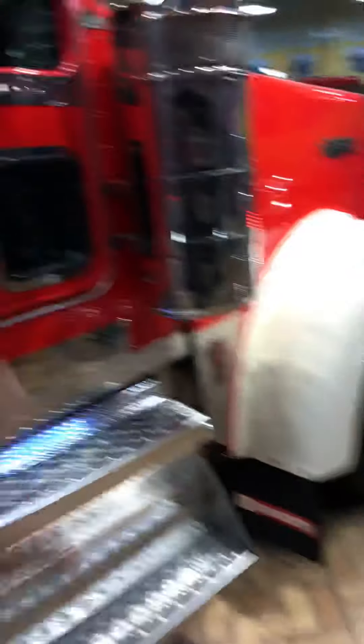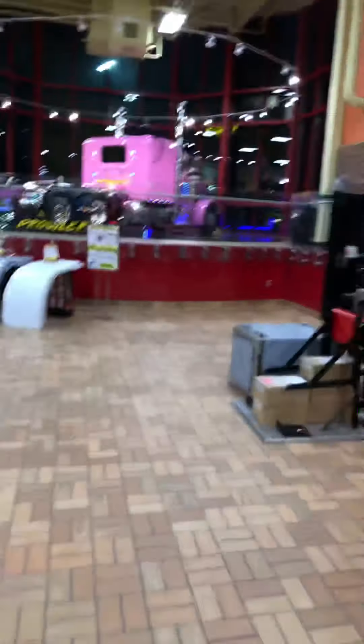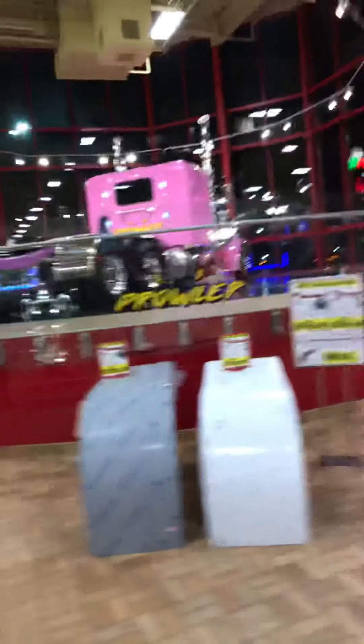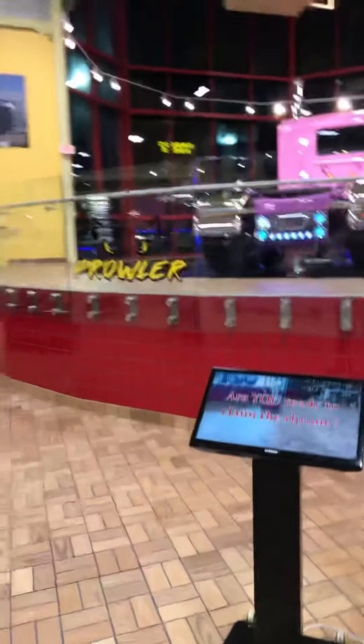They got everything, man. I like that truck a lot — I like this one as well. This one's bright, it stands out a lot. But that's the one that caught my attention when I was pulling in here. There was a Pilot across the street, but I seen this truck and came over here — especially since they got it inside the big store.